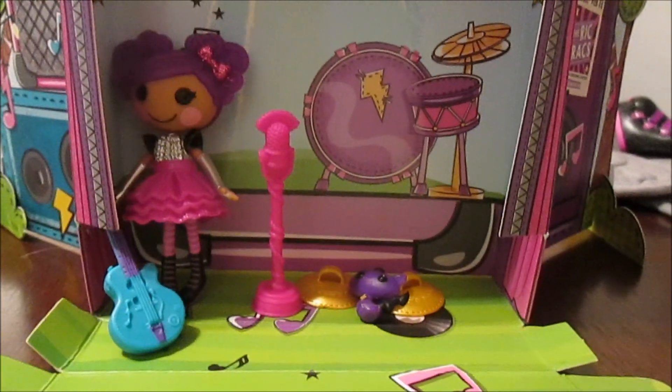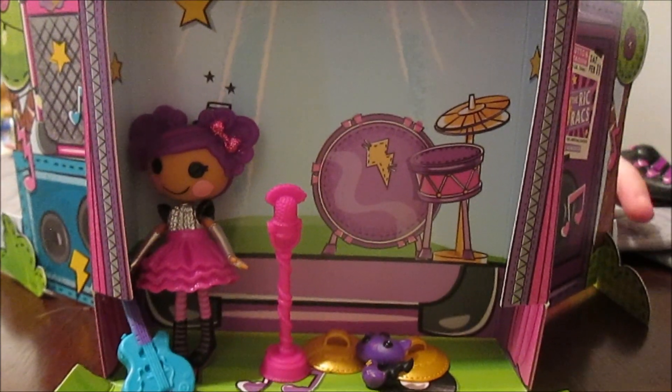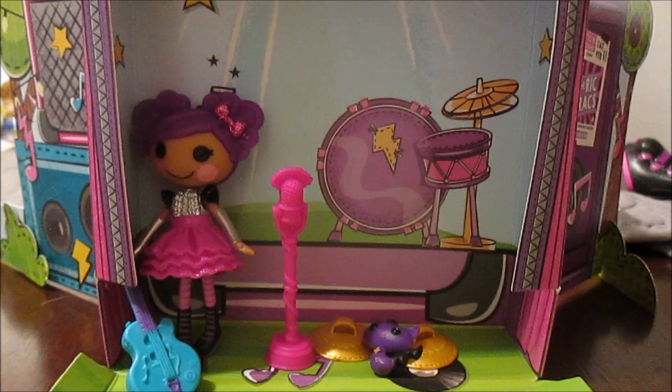So that was her full lineup. Here she is up close with her house set up. The house — we're kind of still working on getting the sides to stay out; they kind of keep folding back.